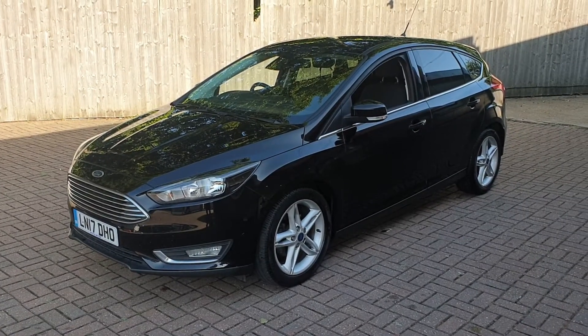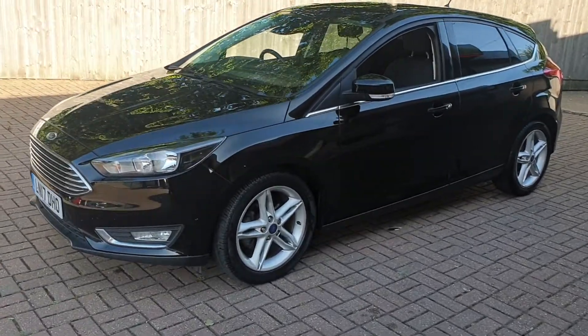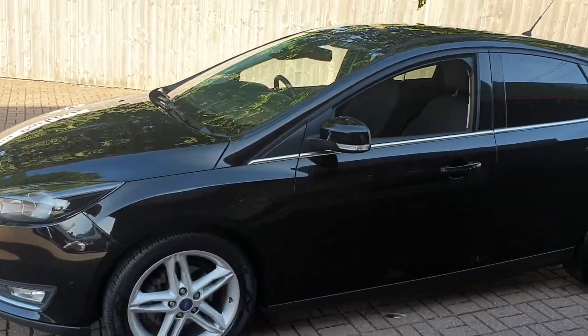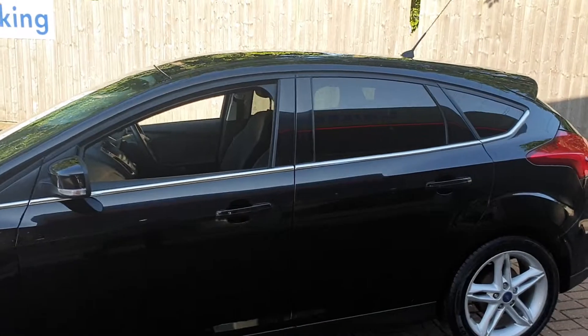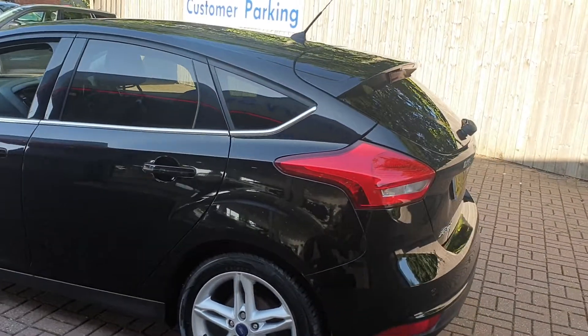Welcome to Canterbury Suzuki. This is our Ford Focus Titanium. This vehicle comes with 17 inch alloys, also has rear parking sensors and comes with a spare wheel.